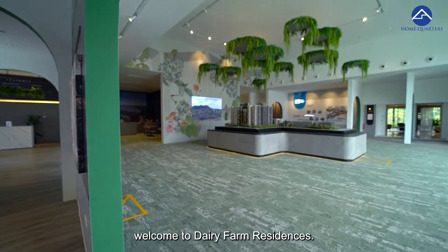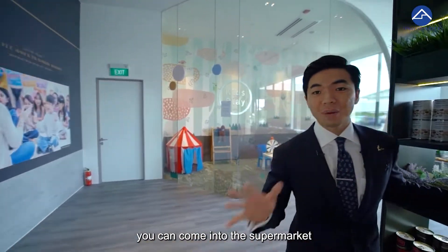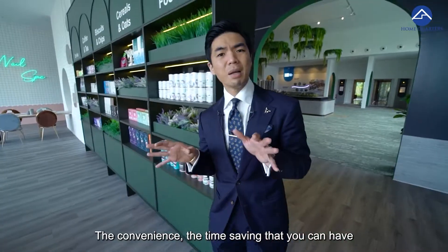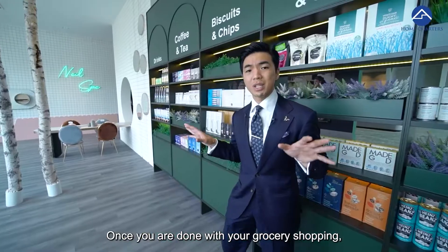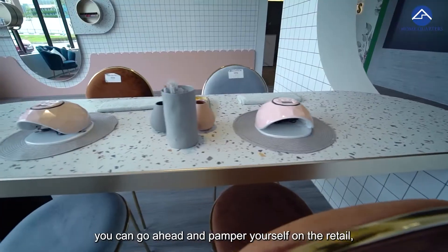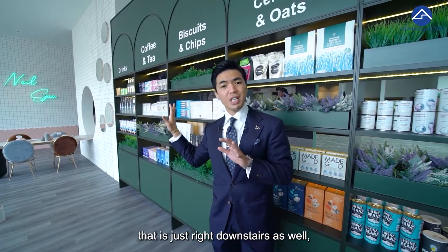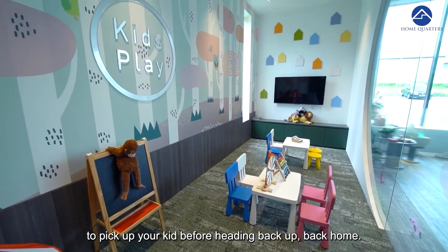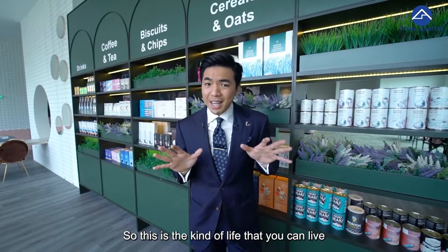Welcome to Dairy Farm Residences. Imagine yourself coming back home from work and, before heading up to your residence, you can pop into the supermarket just downstairs. The convenience and time saving when everything is right downstairs — once you're done with grocery shopping, you can pamper yourself at the retail and F&B outlets, specialty food stores, and pick up your kid from the child care center before heading back home.